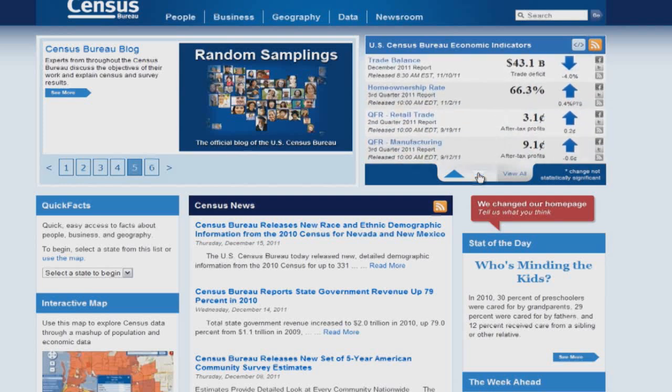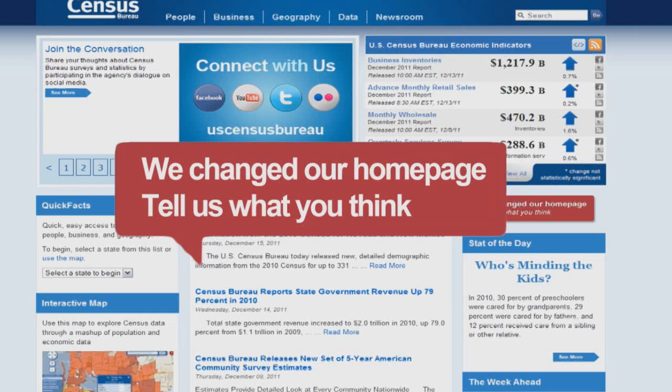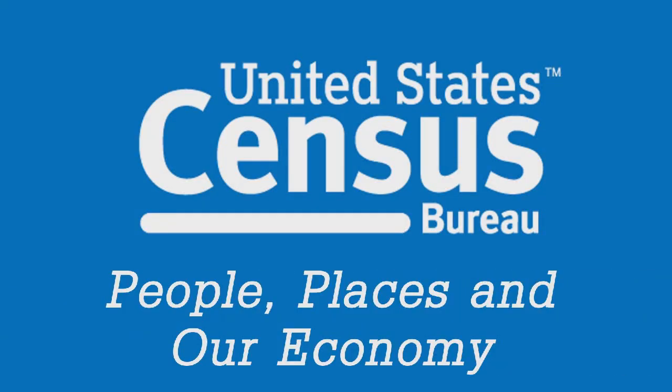These changes are a result of your input, and you can continue to help us by providing your feedback via the 'tell us what you think' button. This is the first step in a series of improvements — be sure to check back regularly to see all of the changes being made to ensure that census.gov is the authority in providing you quick and easy access to statistics. The US Census Bureau: measuring America's people, places, and our economy.